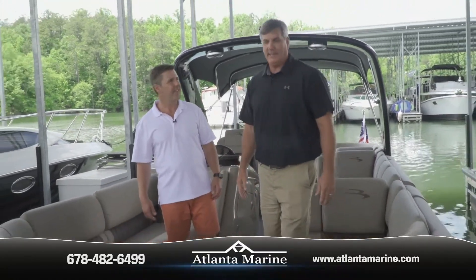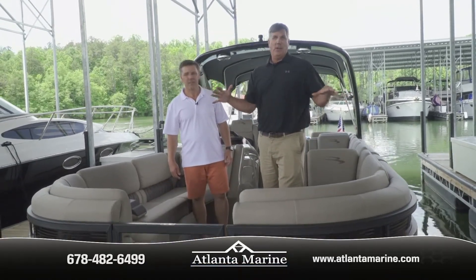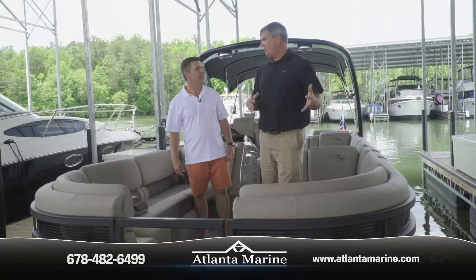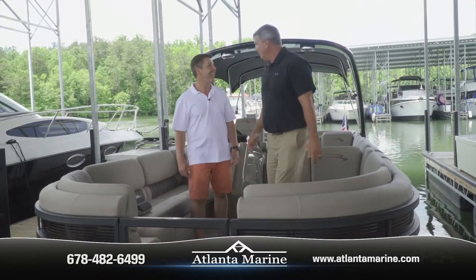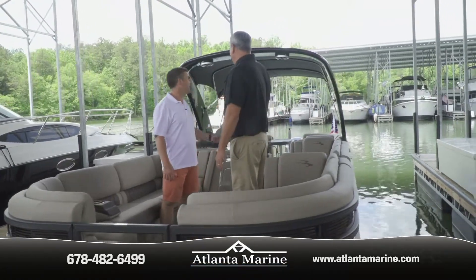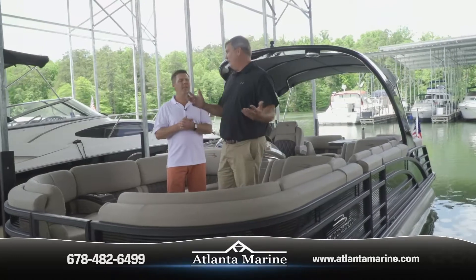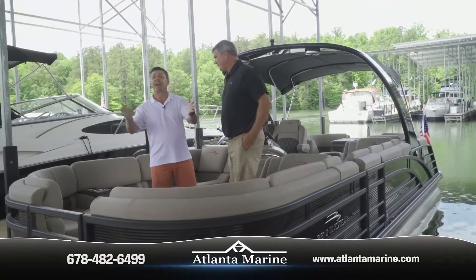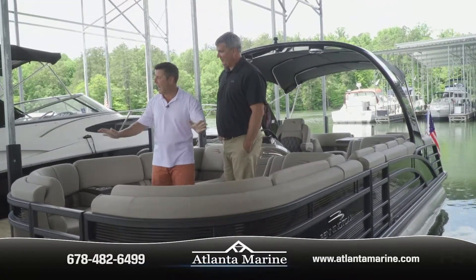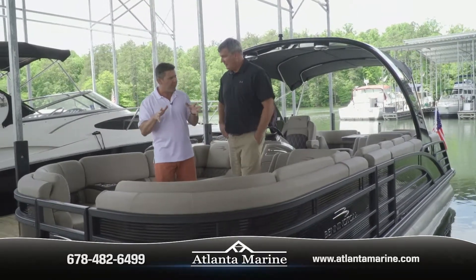This boat has the blackout package, meaning all the rails are black and it has black fence panels, which gives you a really cool, sharp look. These folks also loved the cladded arch. It costs a bit more, but it gives you a look that's less like an old man's pontoon boat. This is definitely cutting edge and slick — you're going to look great driving down the lake.